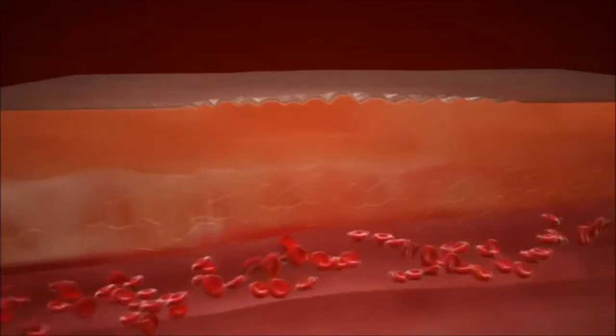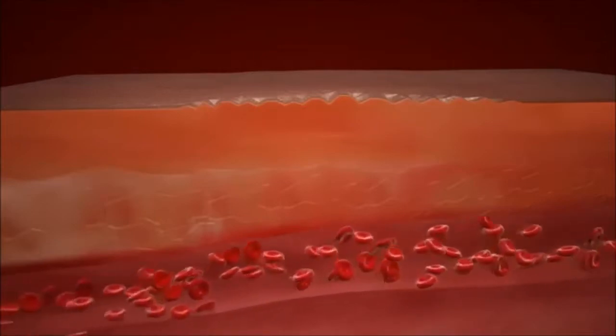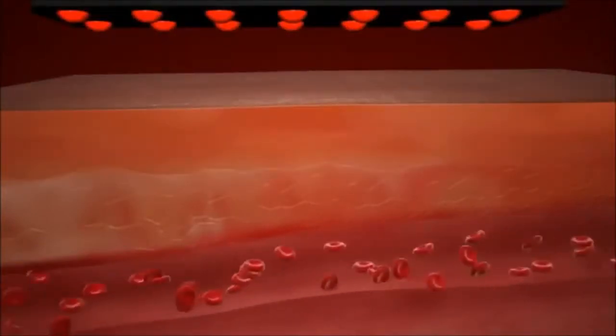Tissue regeneration. Tissues that need to heal require oxygen, nutrients, ATP, and growth factors. Nitric oxide provides an environment for enhanced healing. The key to accomplishing this? Better blood flow.